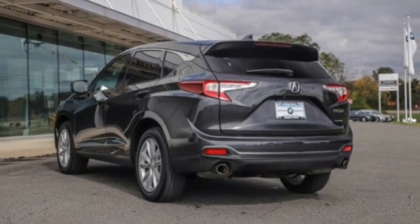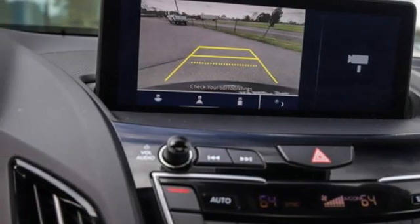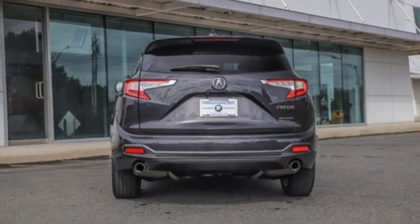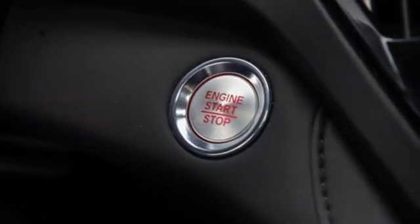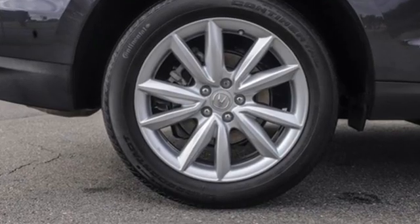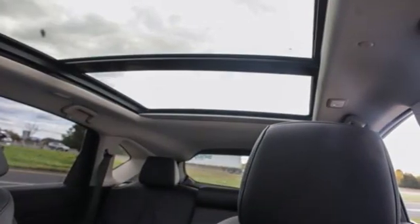It comes with all the amenities you need: automatic transmission, gas pressurized shocks, Bluetooth streaming audio, Wi-Fi hotspot, dual zone climate control, auto dimming rearview mirror, external memory control, Apple CarPlay, front heated bucket seats, and a turbo inline four-cylinder engine.